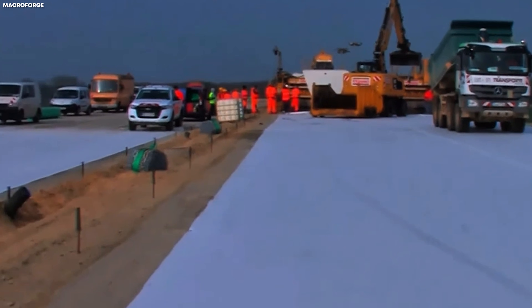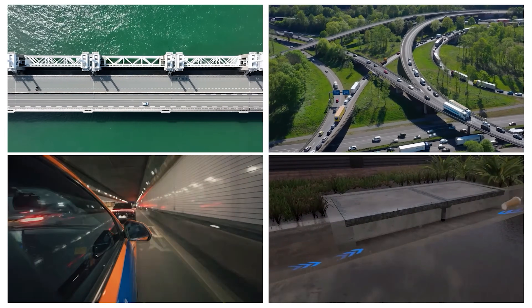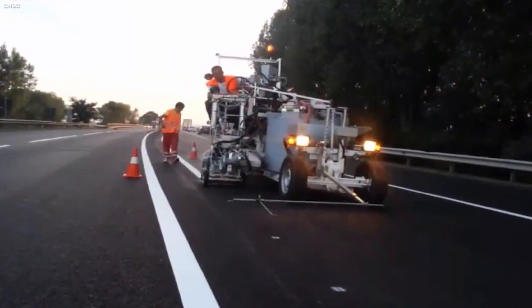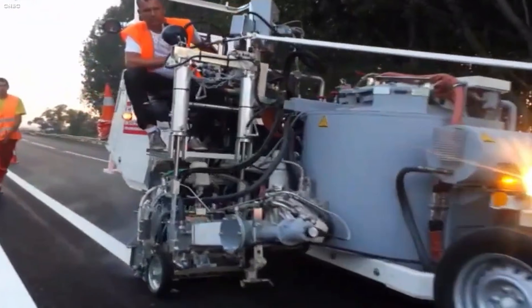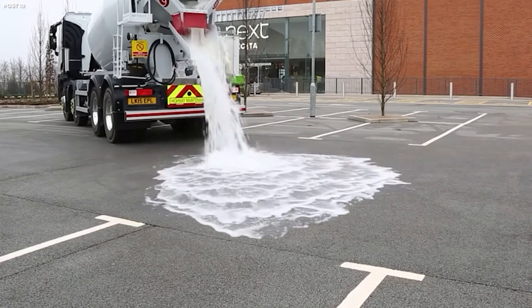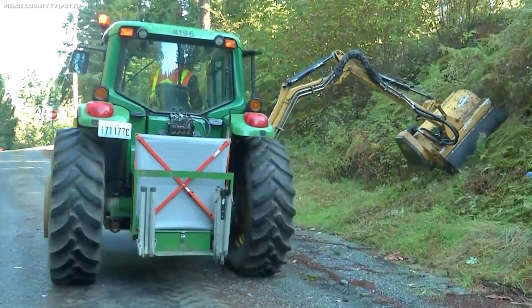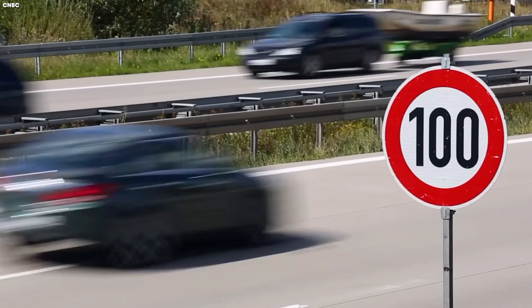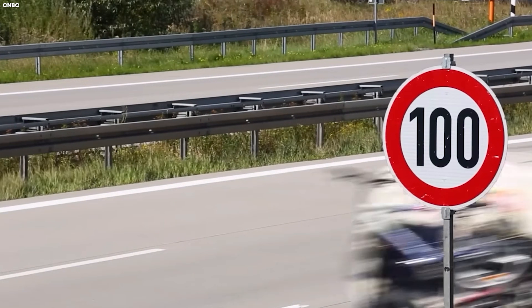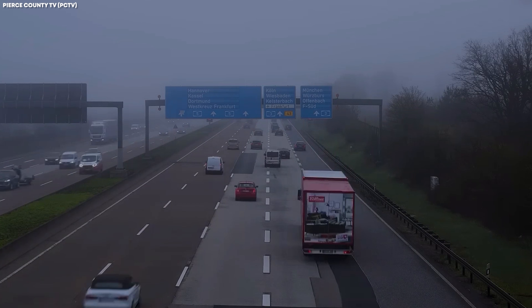Maintenance isn't limited to the road surface alone. Bridges, overpasses, tunnels, and drainage systems all receive constant attention. For example, expansion joints in bridges are monitored to ensure they remain flexible and intact under the repeated stress of fast-moving trucks. Drainage channels are cleaned to prevent water pooling that could lead to hydroplaning. Even roadside vegetation is managed to prevent visual obstruction or hazards from falling debris. It's a system in which every component contributes to the safe flow of high-speed traffic, reinforcing the philosophy that the road itself is a partner in driver safety.